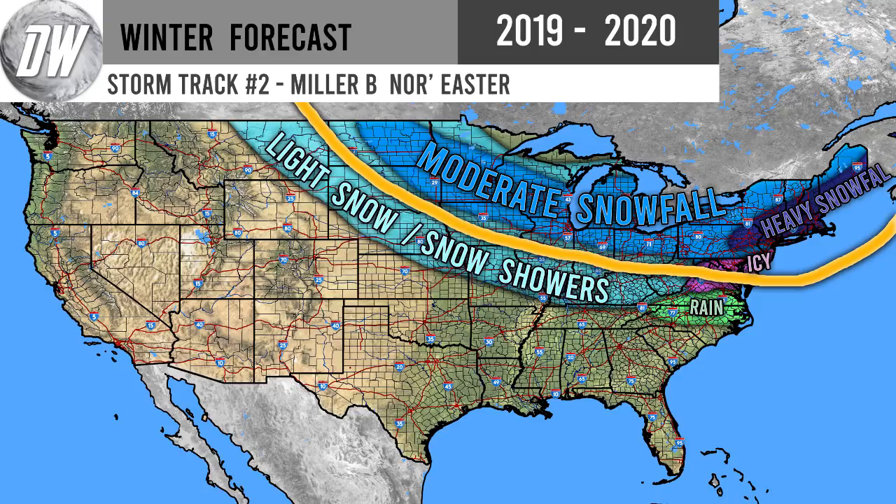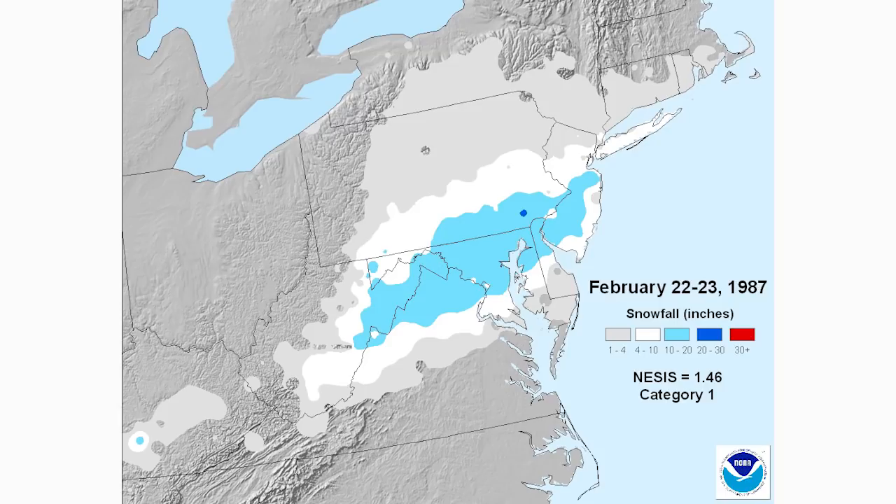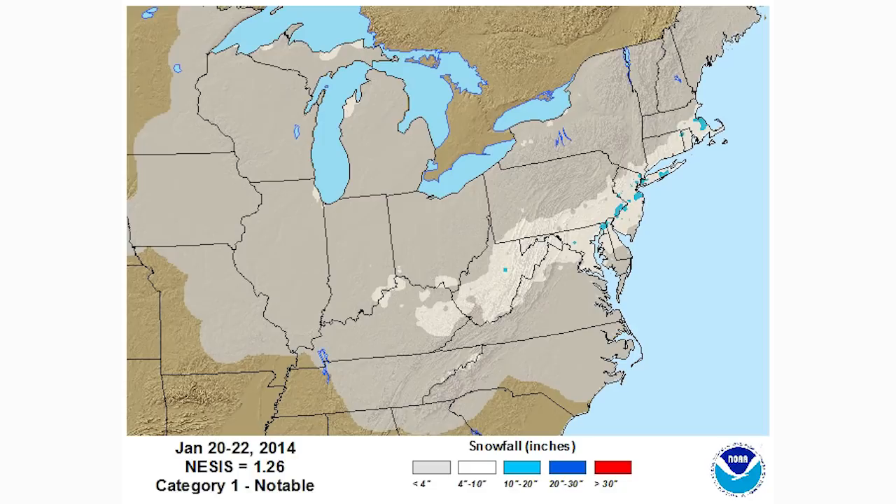Here's a typical Miller B nor'easter example — a low-dipping one that tracked through southern Virginia and then out to sea, bringing a lot of snow to West Virginia, northern Virginia, DC, Maryland, New Jersey, and southern Pennsylvania. Getting 10 inches plus from these is pretty typical. Most of the time you're looking at an 8 to 12 inch bullseye, so 10 to 20 inches is a little more significant but not too far-fetched.